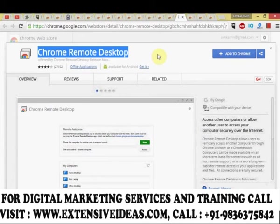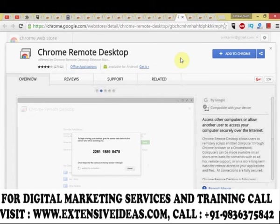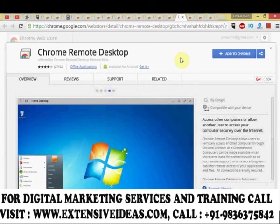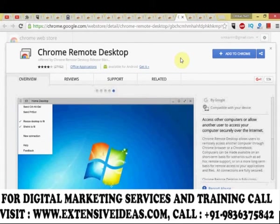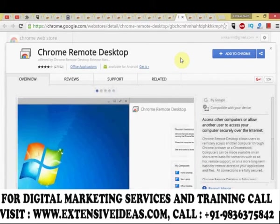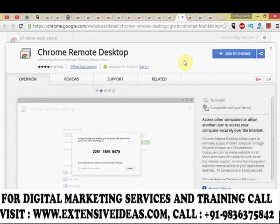Chrome Remote Desktop allows you to access other computers or allow another user to access your computer securely over the internet. It allows users to remotely access another computer through the Chrome browser or a Chromebook. Computers can be made available on a short-term basis for ad hoc remote support or on a longer-term basis for remote access to your applications and files. All connections are fully secured.